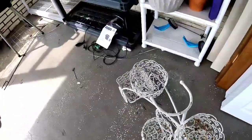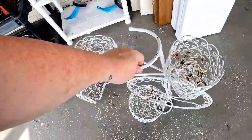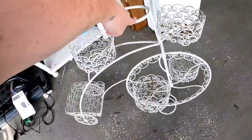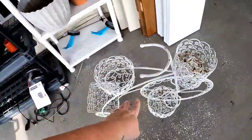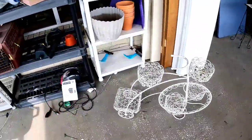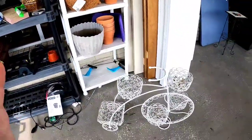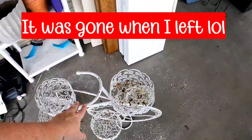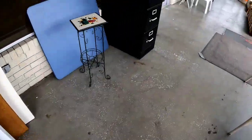I might have to get this for myself, but it's $25. Oh, it's so cute — if I don't get it, it will be gone. We're going to go shop and we're going to think about this. That is so cute.